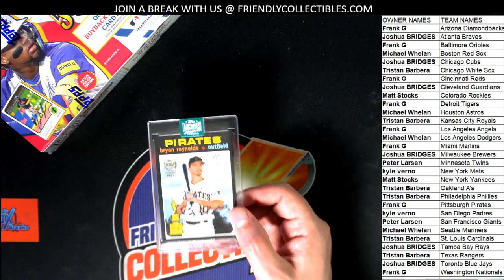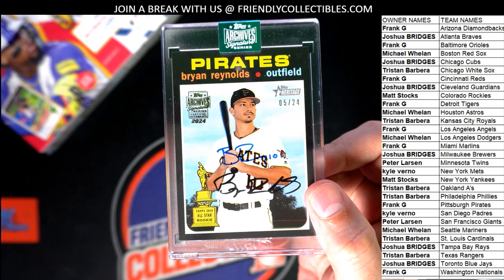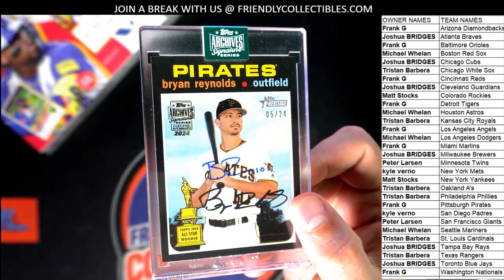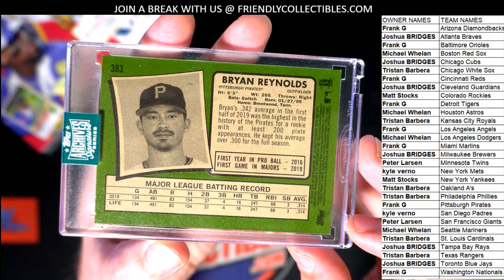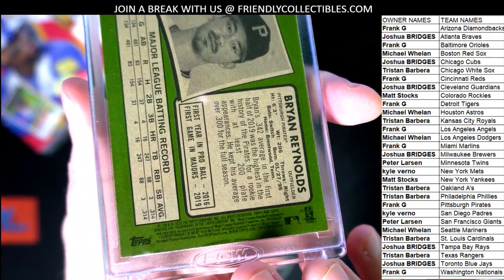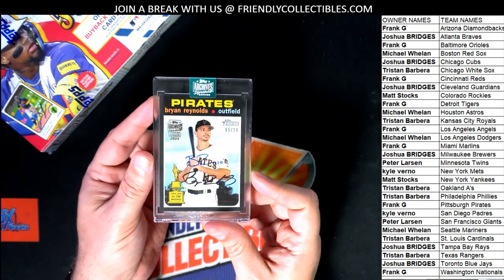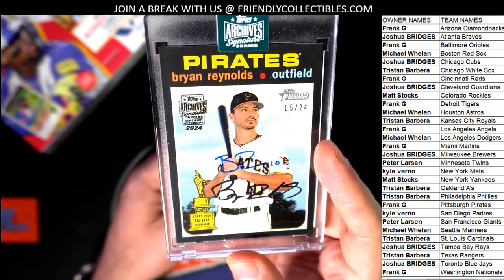Congratulations. Brian Reynolds, blue ink. All-star rookie 2020 Heritage. Nice. Five of 244.